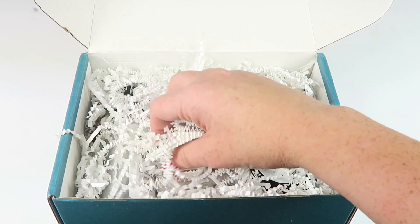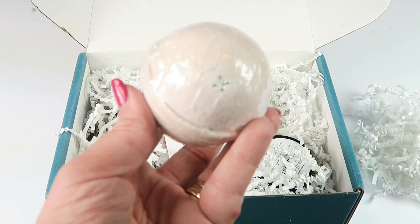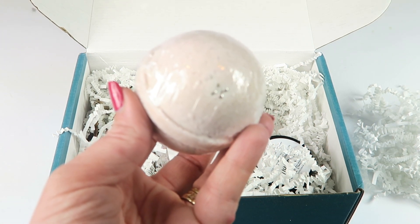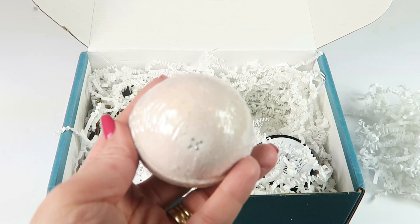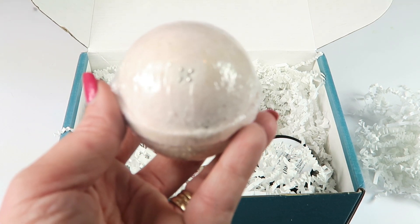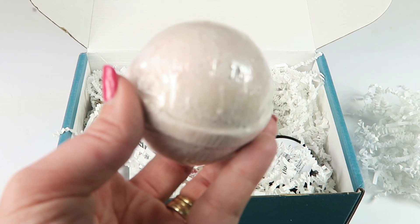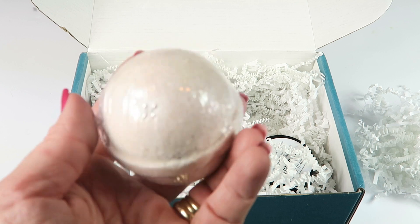First up is the vanilla caramel bath bomb, which retails for seven dollars. It has a blend of botanical oils to moisturize and condition the skin, and it also contains Epsom salts for sore and achy muscles. It has a warm, sweet smell — smells very delicious. I have to hide my bath bombs now because my boys found out about them and love them. They don't go for the flowery ones, but this vanilla one might get snatched.